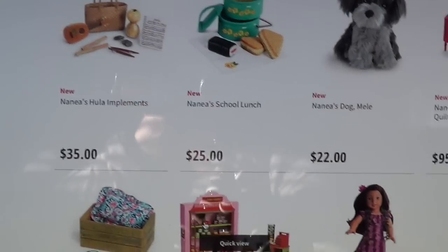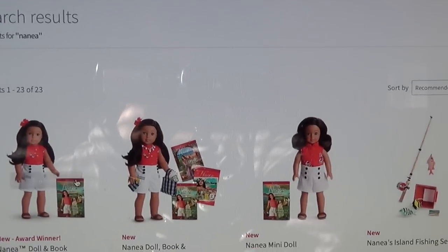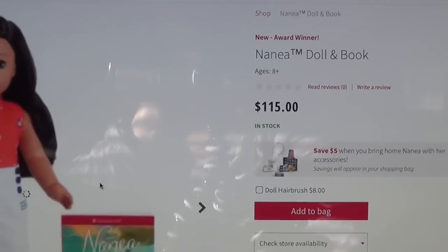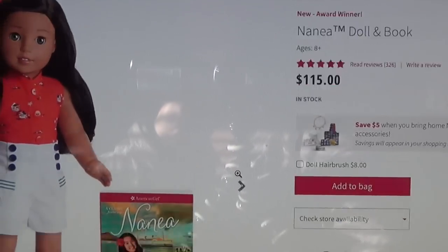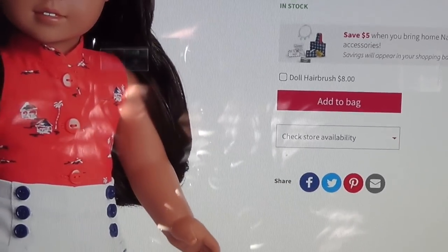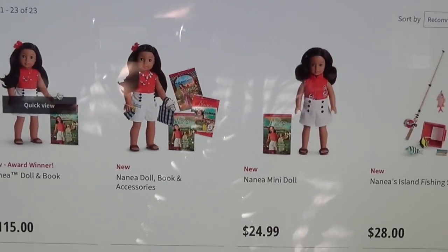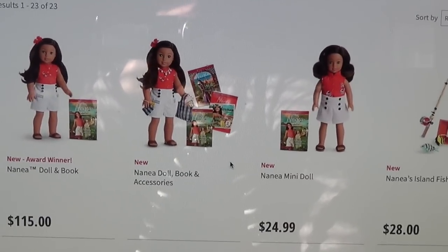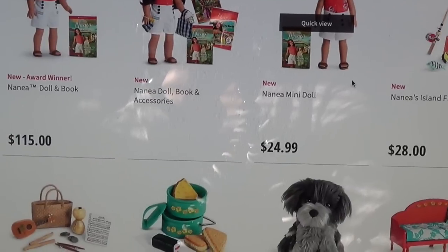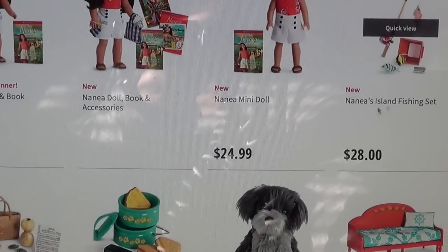Before I start recording I wanted to show you the American Girl website. Nanea, the doll and book, is $115. She is an 18-inch doll. There's also a mini doll for $24.99 — I did not know there was a mini one.